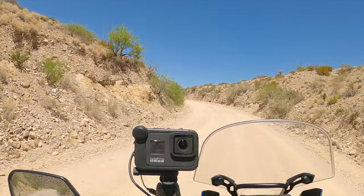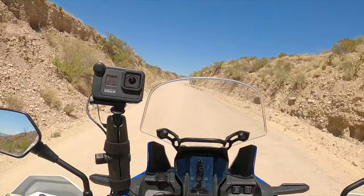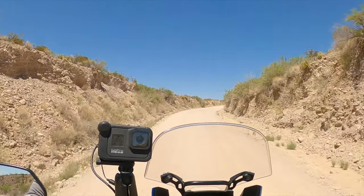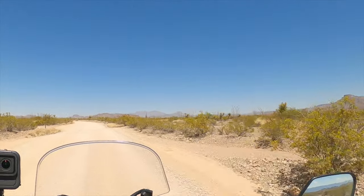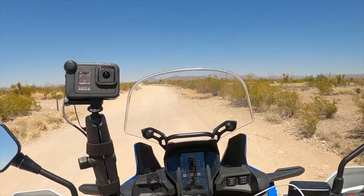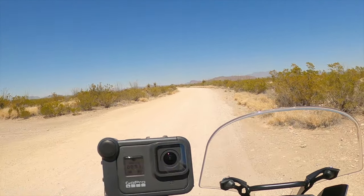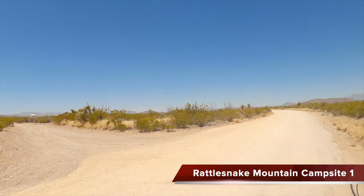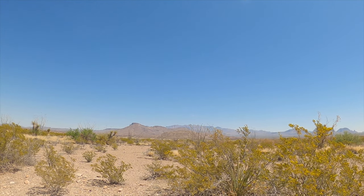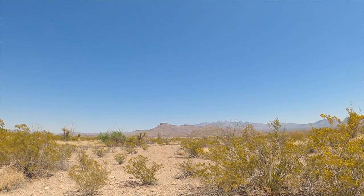I was hoping the temperatures would cool down as we get further away from the river, but we're at 87 — we were in the 90s when we started. There's someone camping; that's RM1A — that's your view, that's pretty nice. I bet the stars out here are incredible.